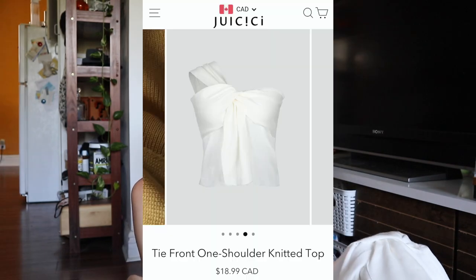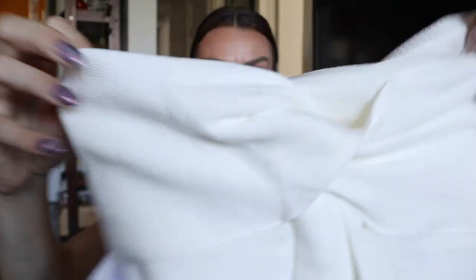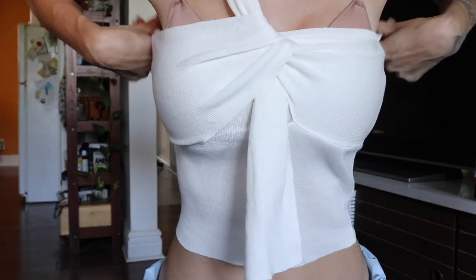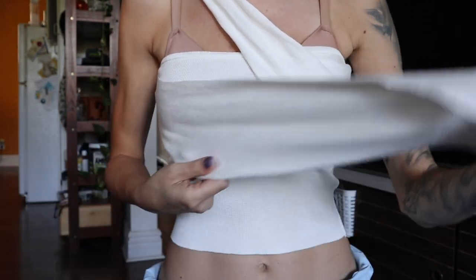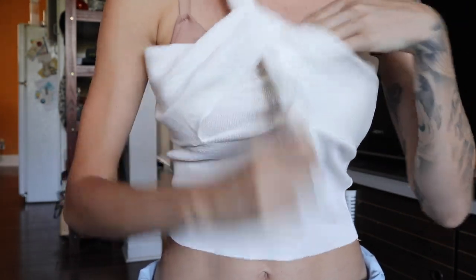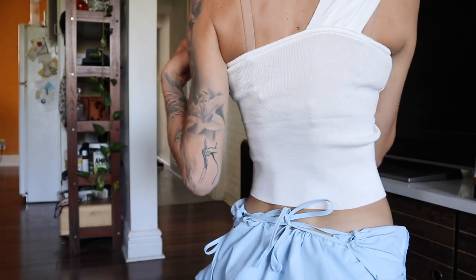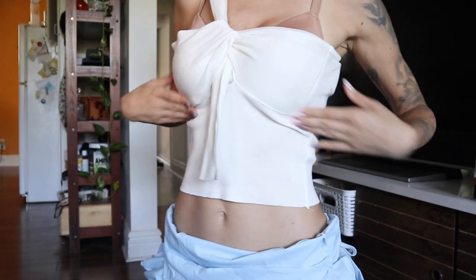The next item is the tie front one-shoulder knitted top. It's kind of the same thin knit material as the polo t-shirts — not as thin as the halter I'm currently wearing — and it's double-layered up around the bust area. When I put it on, this little flap just came undone; it has a little knot detail that didn't hold. I would need a different bra situation because this clearly isn't working. This is a one-size garment and it feels and looks nice, but I don't think it's made for a bustier figure — it feels too small.